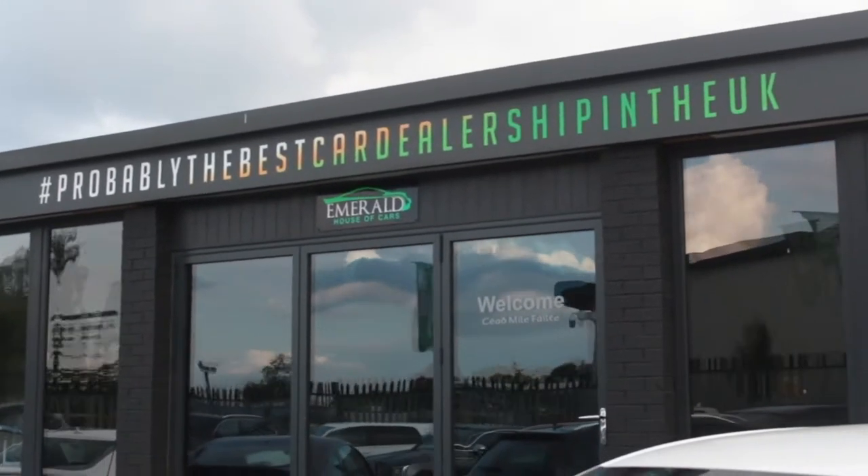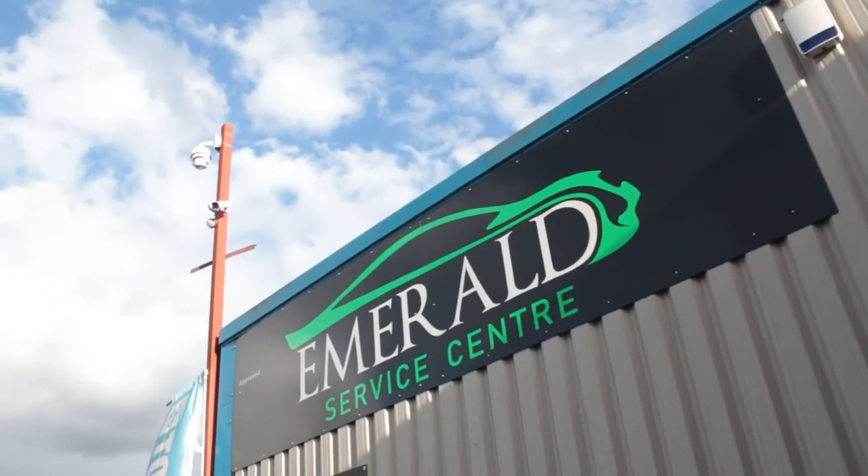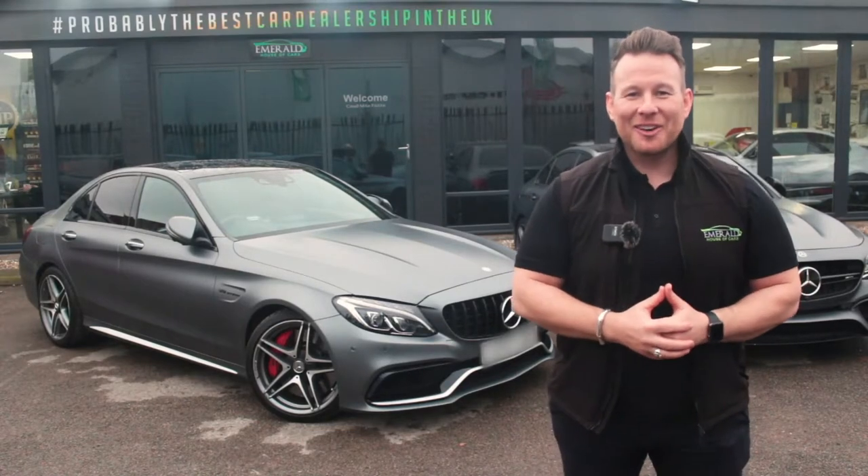We've made everything as easy and as transparent as possible so that you've got full confidence in choosing Emerald for your next car. A little later in the video, we'll show you how our vehicles are prepared before sale in our on-site RAC-approved service centre, but for now sit back, relax, and enjoy the following video.